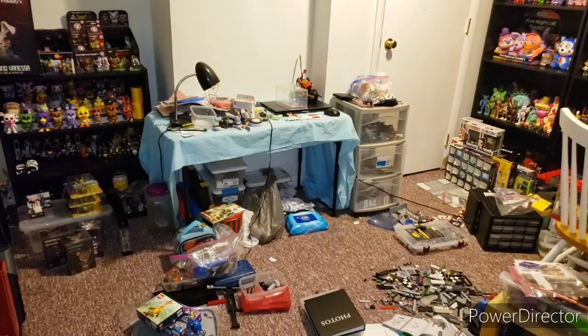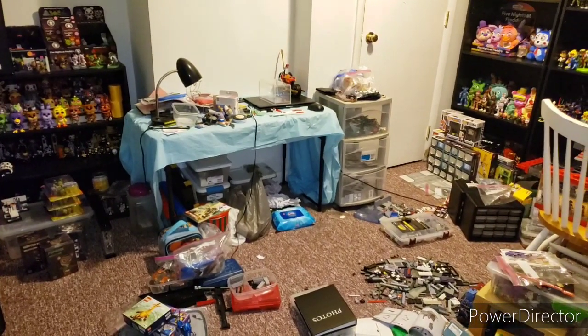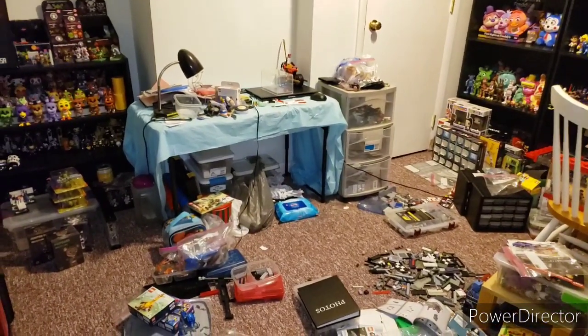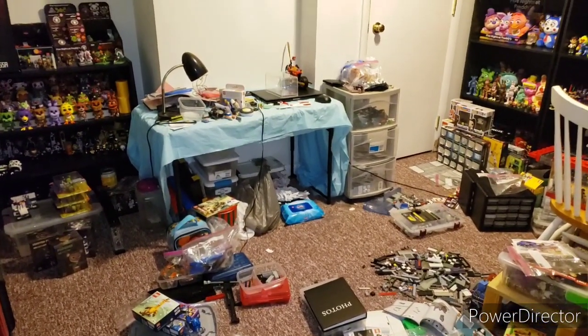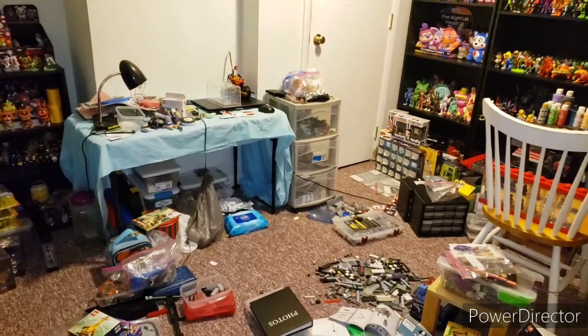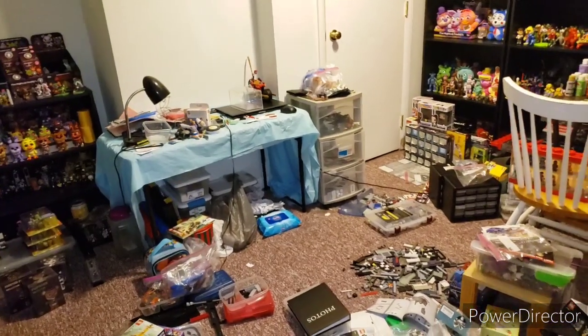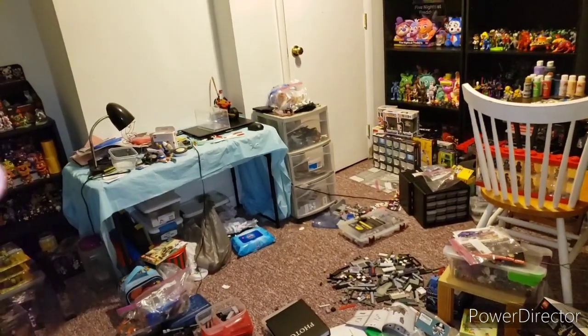Hello, BeatenFundlePlus here, back with another video. Today we finally have my 2020 free FNAF and Collectibles Room Tour. Before we start into this video, this has been collected for the past 7 plus years.